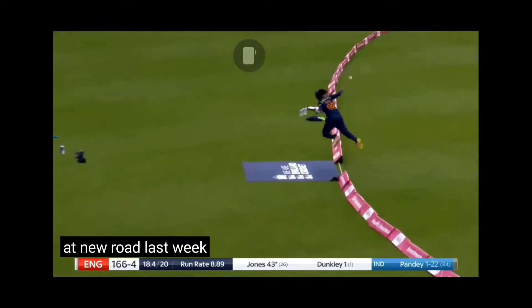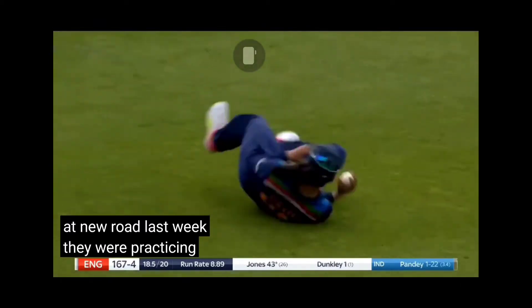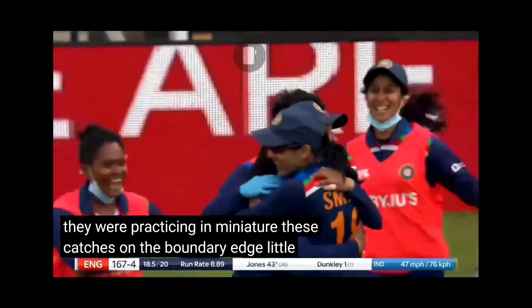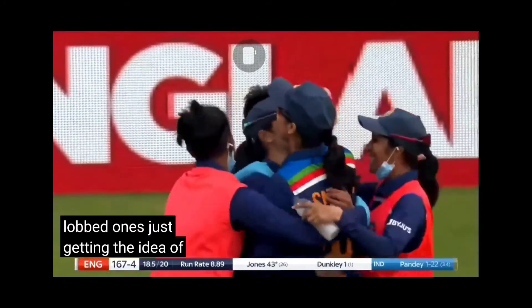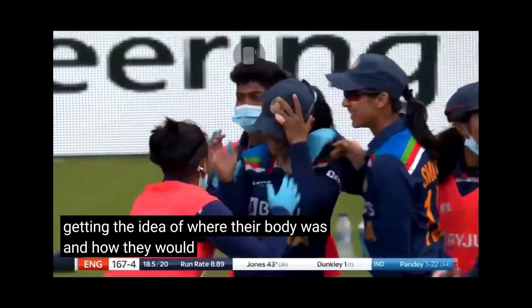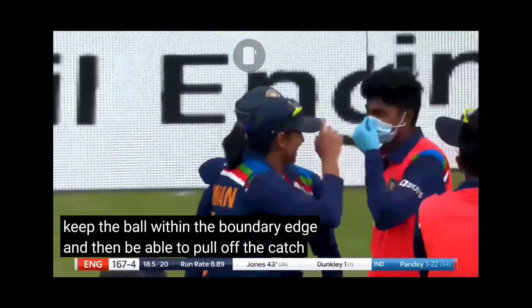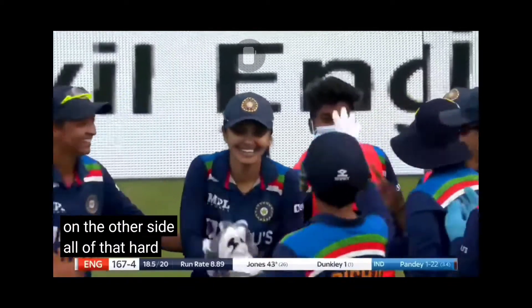Last week they were practicing in miniature these catches on the boundary edge — little lobbed ones — just getting the idea of where their body was and how they were to keep the ball within the boundary edge and then be able to pull off the catch on the other side. All of that hard work has paid off here.